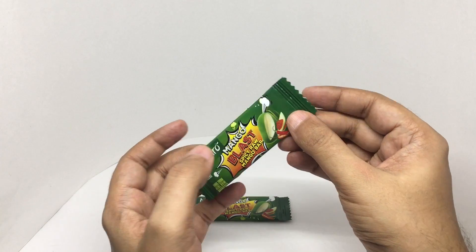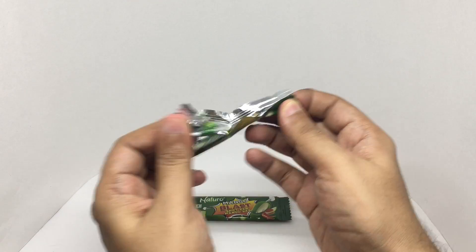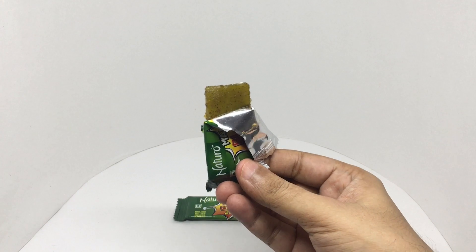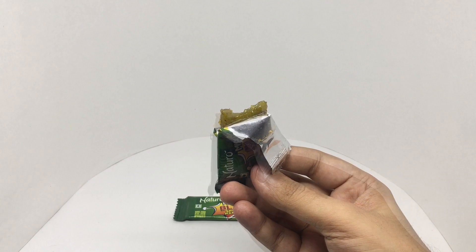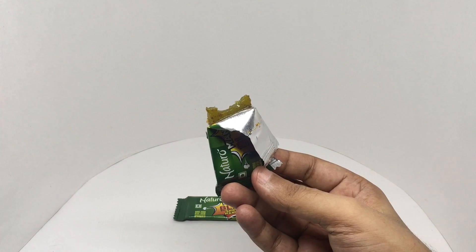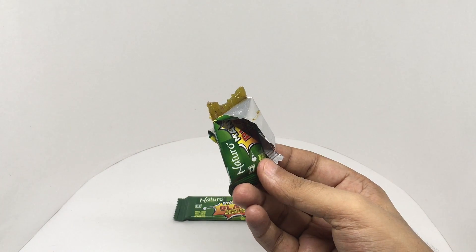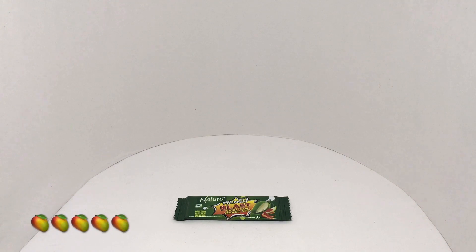Let's taste it. It's soft, chewy, spicy, peppery, salty, and sweet all at the same time. Has a lot of mango flavor — really delicious mango bar, quite nice. Check it out.